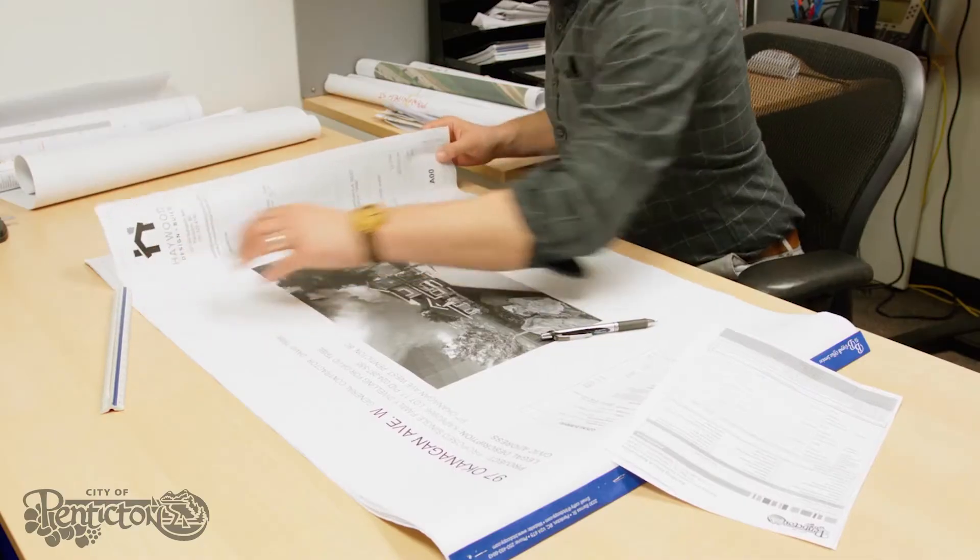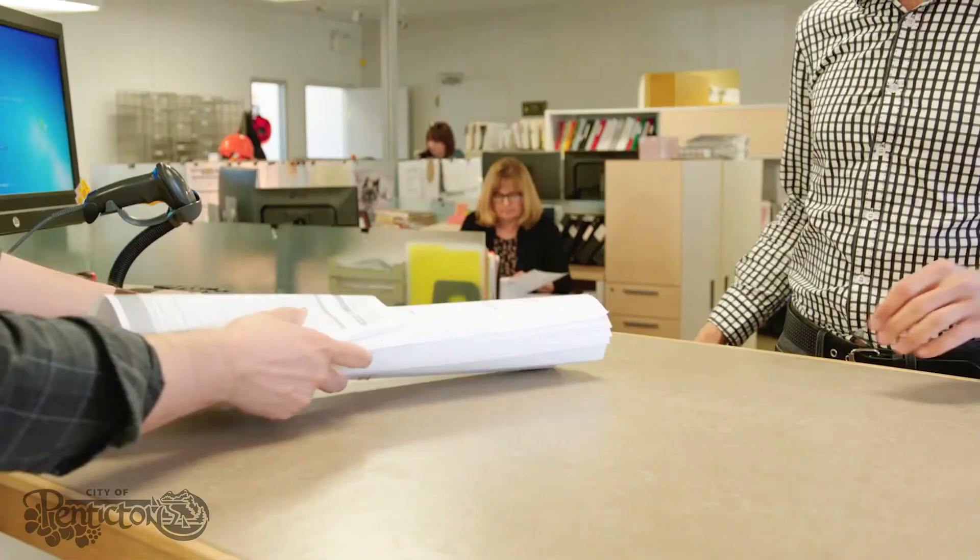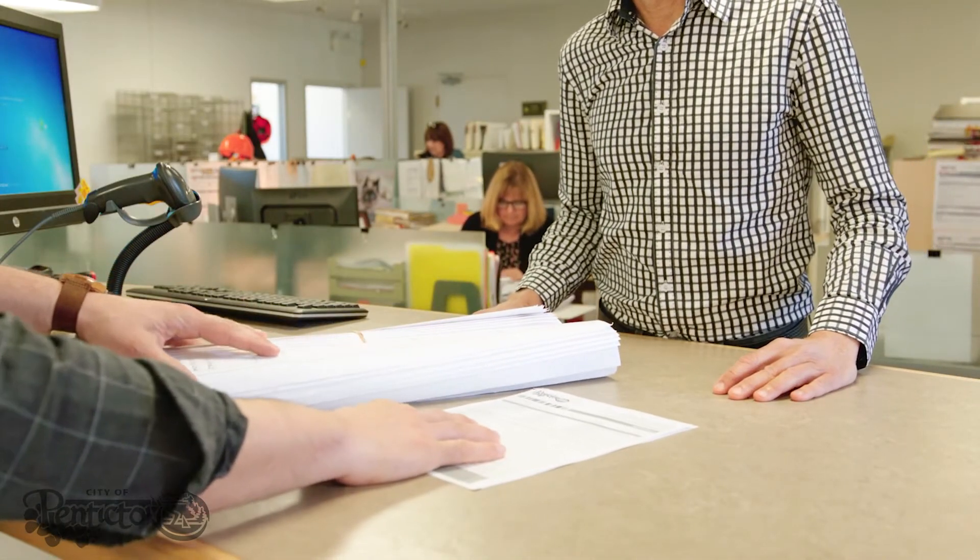To get started on introducing the Step Code to your project, tell your design and construction team you're seeking an energy efficient building that highlights pre-planning and design to improve areas like site orientation and air sealing.